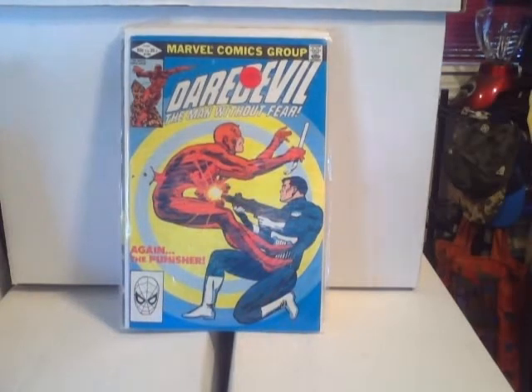This is Daredevil: Man Without Fear #182 — beautiful Frank Miller cover, I believe that's Frank Miller. And another Daredevil: Man Without Fear #183 — iconic Punisher just blasting Daredevil in the chest.